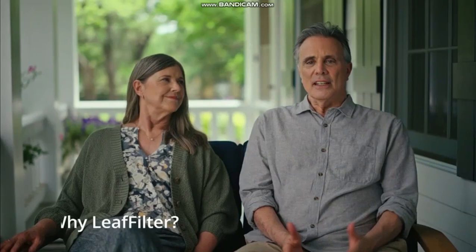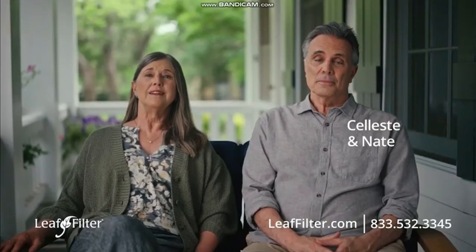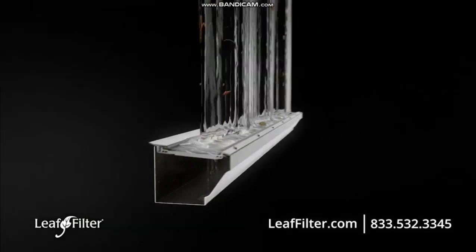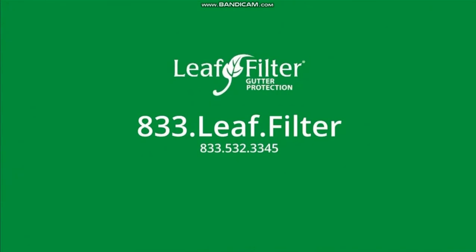We were tired of cleaning out our gutters every few months, and I wanted him off that ladder, so we got LeafFilter. LeafFilter is a permanent gutter solution, so you never have to worry about damage from clogged gutters again. Call 833-LEAF-FILTER today or visit leaffilter.com.